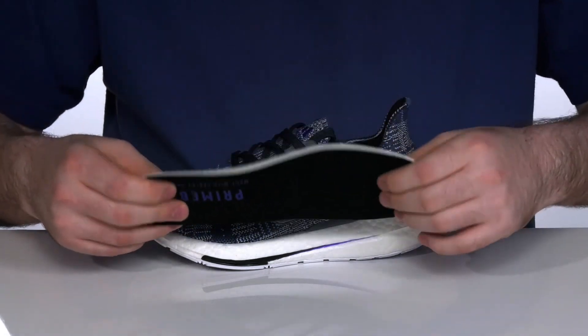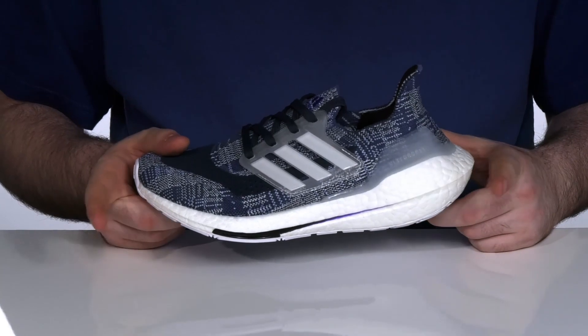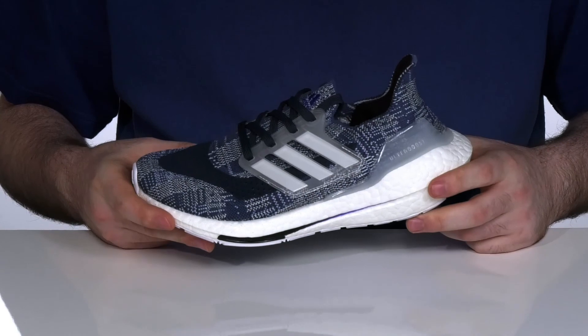It has a comfortable foam removable footbed with reinforced ultra boost midsoles underfoot, providing extra energizing rebound and shock absorption that they need.